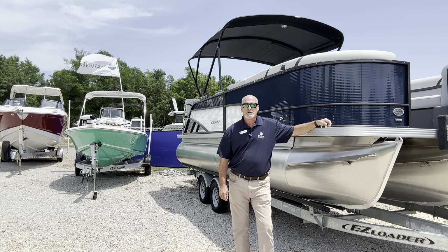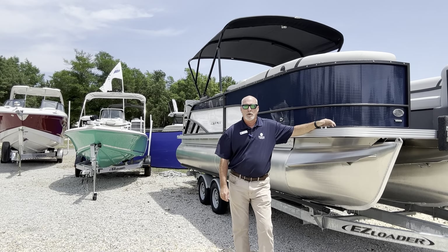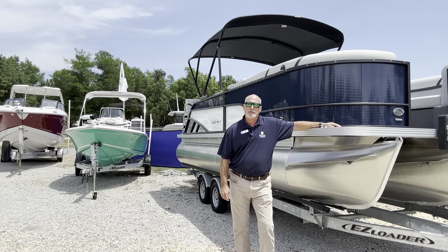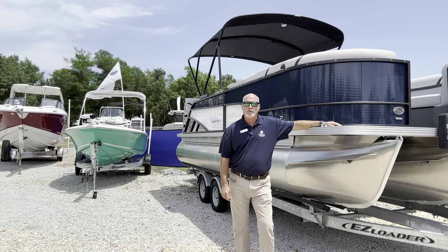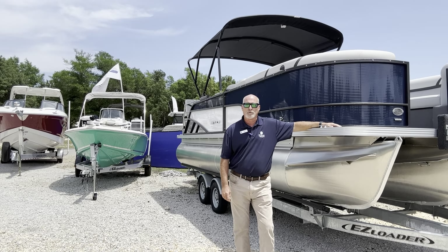Hey, Jody with Emerald Coast Marine in Orange Beach, Alabama, Sportsman's Marina. Today I want to talk to you about this 2023 22-foot Crest pontoon. I'm going to hit some of the features that Crest offers on all of their pontoons, not just this boat but on their full line.